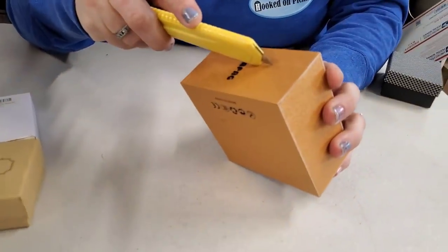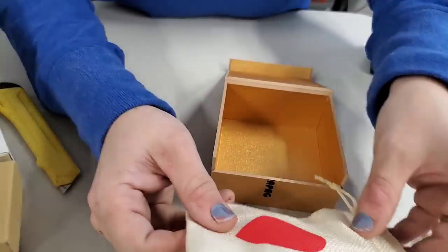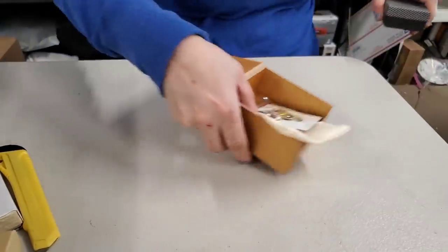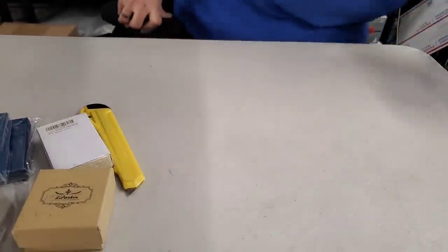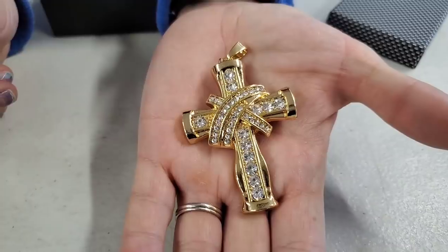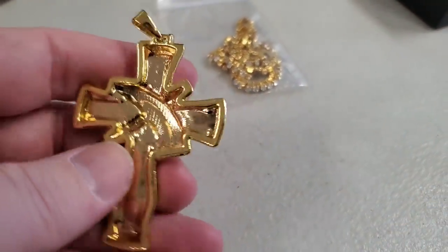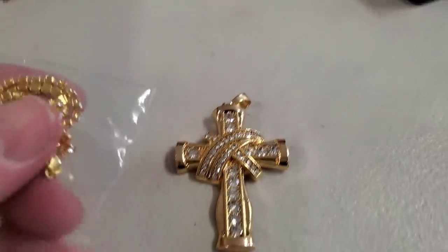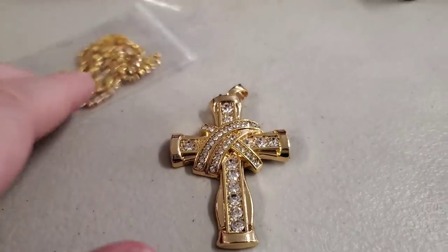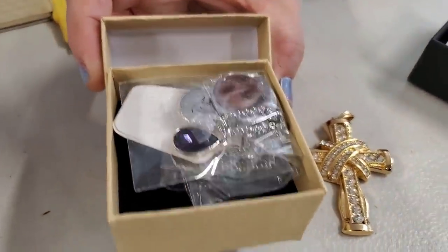We were expecting red hearts but got the shell earrings again - so pretty. That fatty cross is huge - just look at it compared to the size of my hand. It's heavy too. When you want to let everybody know you're a Christian - boom, fatty cross. The chain's got lots of bling on it. Then here's another purple 'She Believes So She Did' pendant for February.